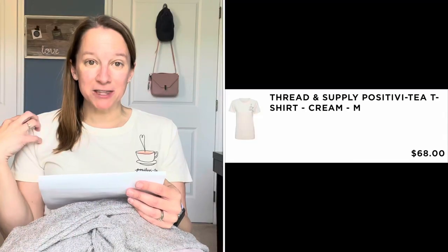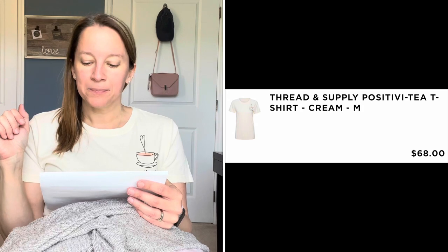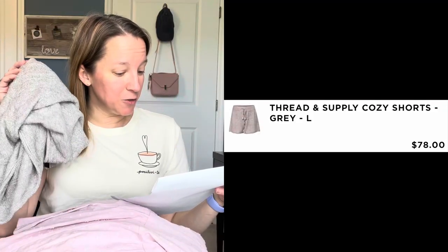The prices are steep — a little shockingly steep — but I already warned you about that. The Thread and Supply Positivity t-shirt in cream is $68. The Thread and Supply cozy shorts in gray are $78.